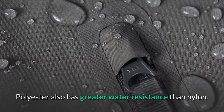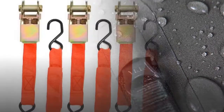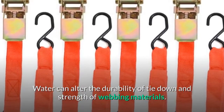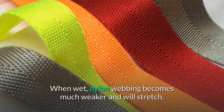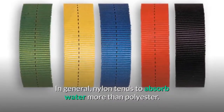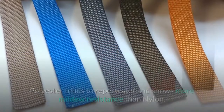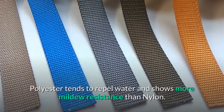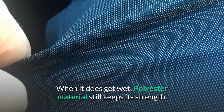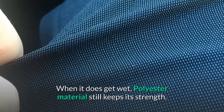Polyester also has greater water resistance than nylon. Water can alter the durability and strength of webbing materials. When wet, nylon webbing becomes much weaker and will stretch. In general, nylon tends to absorb water more than polyester. Polyester tends to repel water and shows more mildew resistance than nylon. When it does get wet, polyester material still keeps its strength.